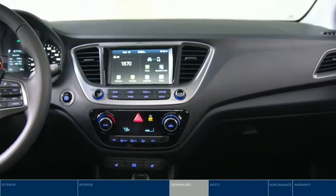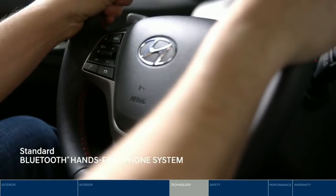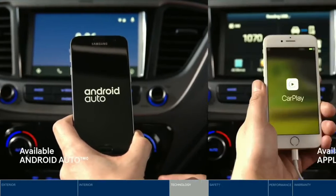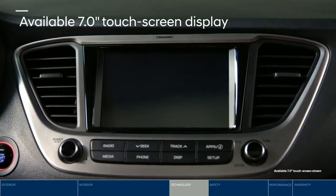Fun meets functional. The Accent keeps you connected wherever you go. Keep in touch safely with the Bluetooth hands-free system — the controls are mounted right on the steering wheel. Android Auto and Apple CarPlay let you access your favorite apps seamlessly on the 7-inch touchscreen.